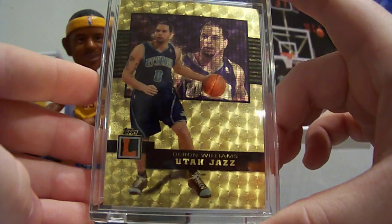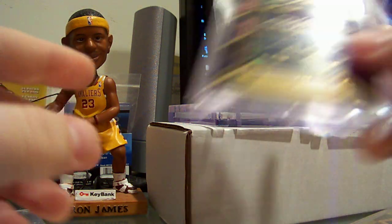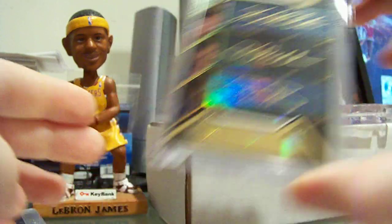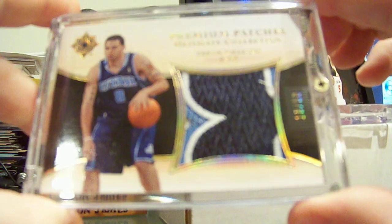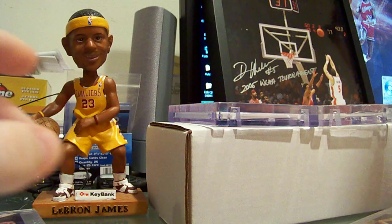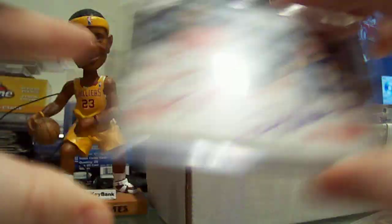Topps Letterman superfractor 1 of 1. UD Black triple auto gold with John Stockton and D. Brown, number to 5. Ultimate Collection premium patch rookie number to 50. Luther Head and Daron Williams dual photo shoot, short printed to 14.